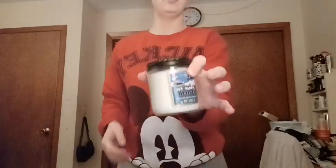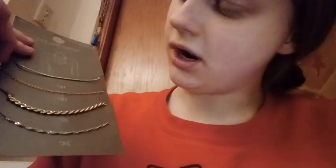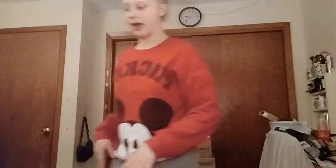The candle scents are: Time to Spruce Things Up, Cookies and Milk, Groundbreaking, Treat Your Elf, and Peace on Earth. I totally forgot to mention that also for my friends, I got them each a necklace — there are two silver, a rose gold, and a gold. I'm going to give one to each of them.